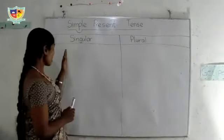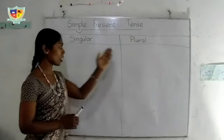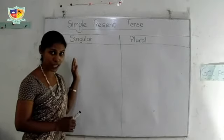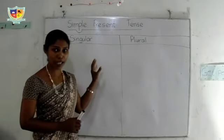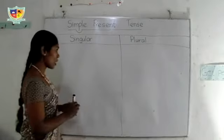First, I have made a chart like this — singular and plural. Now I am going to make a positive statement of the simple present tense. Look at here.